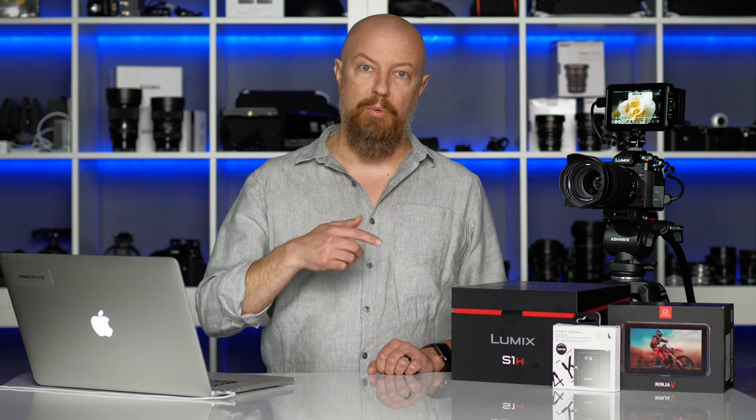If you'd like to get a closer look at ProRes RAW on the S1H and Ninja V, then head over to the Panasonic and Atomos pages — I'll link to these down below as well as at the end of this video — where you can see a video that I created that shows how to set up RAW recording on the camera and the recorder.